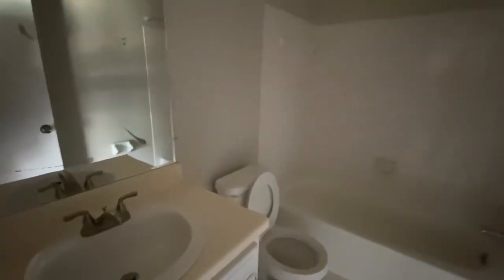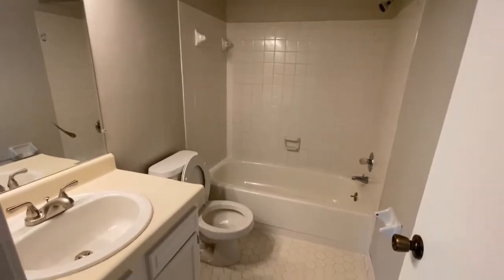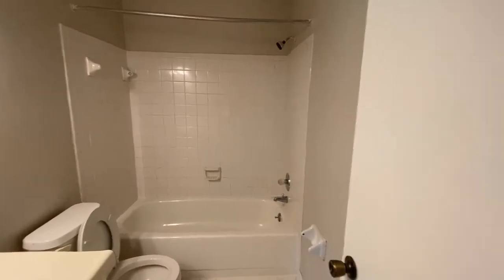Down the hallway, you have your hall bath. It does have a single-sink vanity and a shower-tub combo.